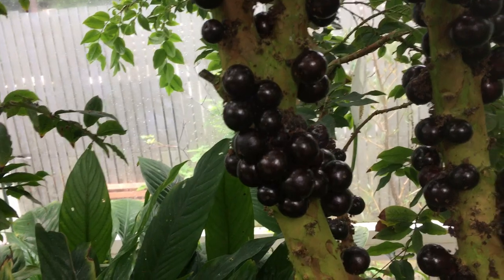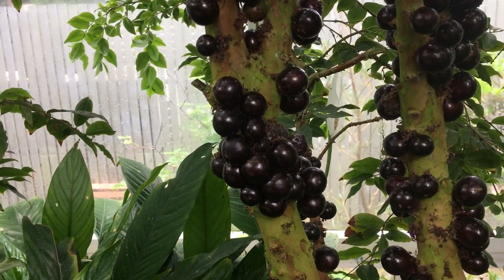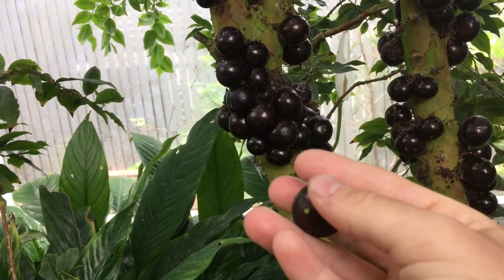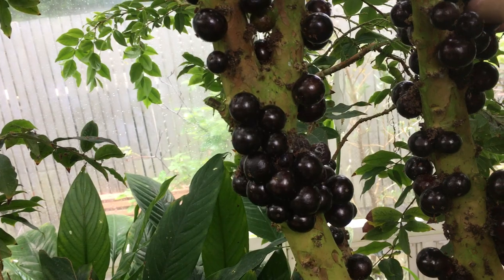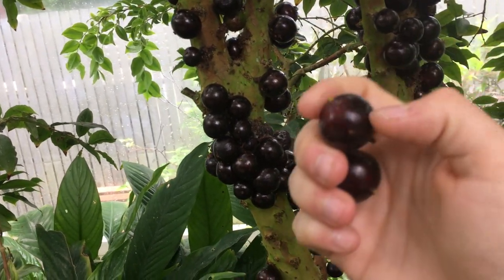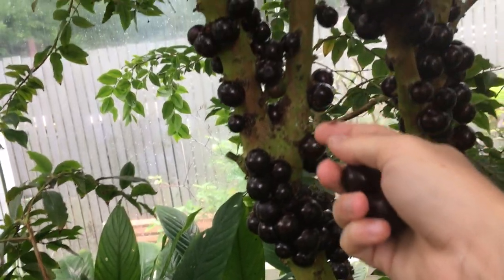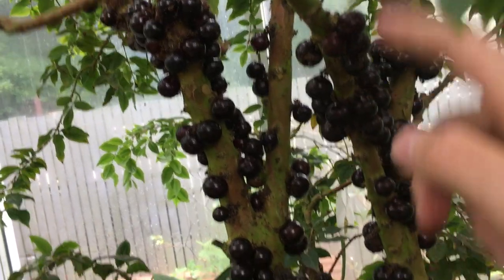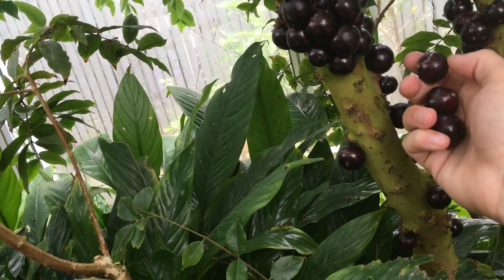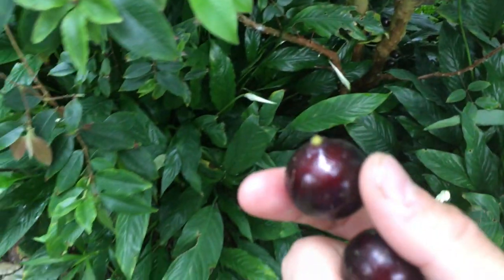I don't think anybody in here knows what this is. I just tried this fruit and I could not believe how good it was. I'm trying to find ones that are just barely coming off. There are all kinds of insects bothering these guys, so I don't want to mess with them too much, but here are the fruits.